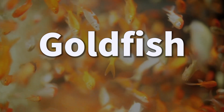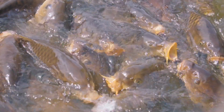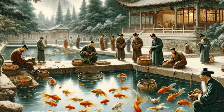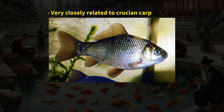None of the goldfish species we know today are found naturally in the wild. Originally, in China, different types of carp were bred for both food and decoration. Goldfish were specially bred from these carp species, and their ancestors were typically grey or silver.